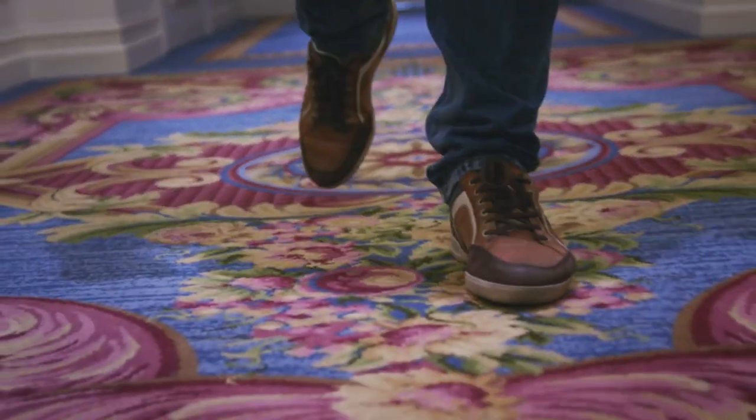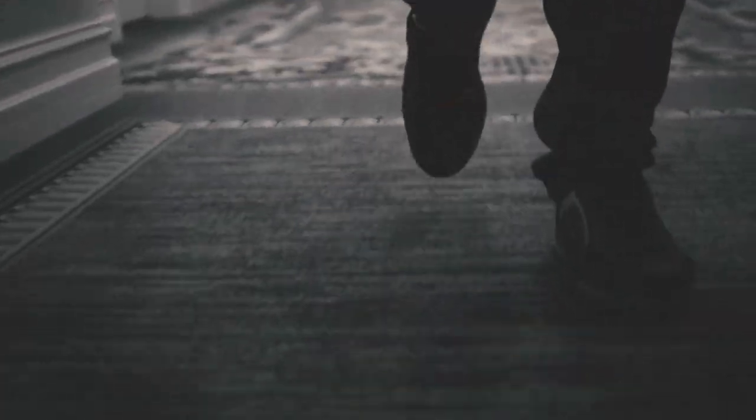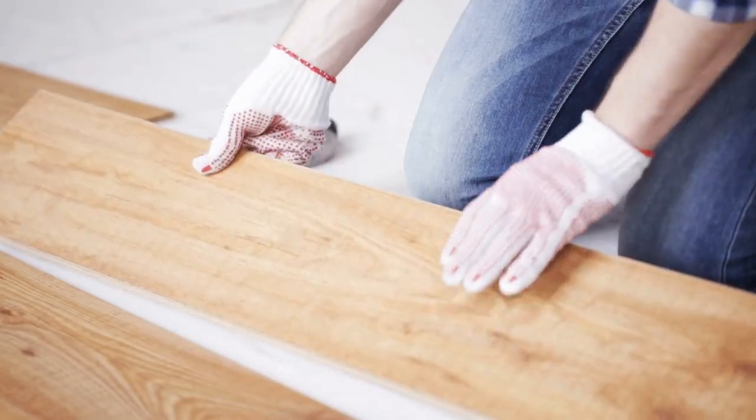Do you have neutral carpets that are clean? Or are they 10 years old, cleaned 15 times, and once it rained or people walked over them a few times, the truth comes out — this isn't going to cut it to get top dollar. Do you have updated flooring and countertops, or are your cabinets still the same as they were 15 years ago, or have you updated them?